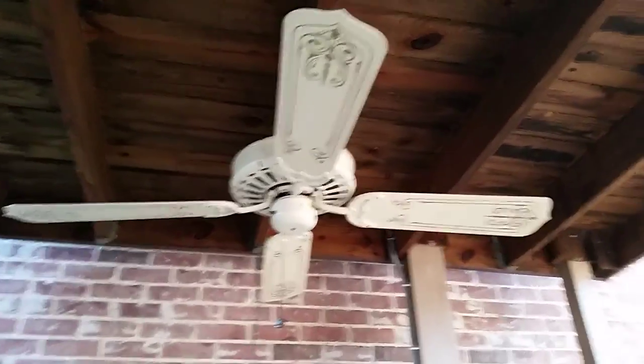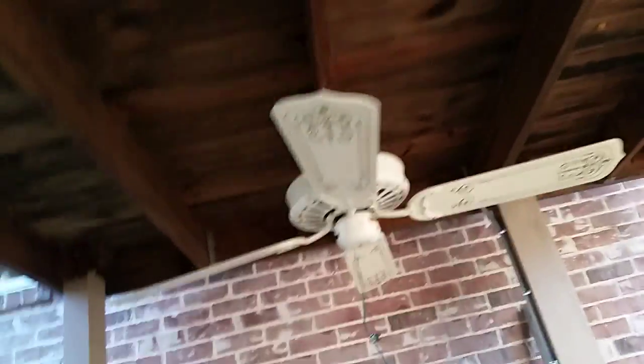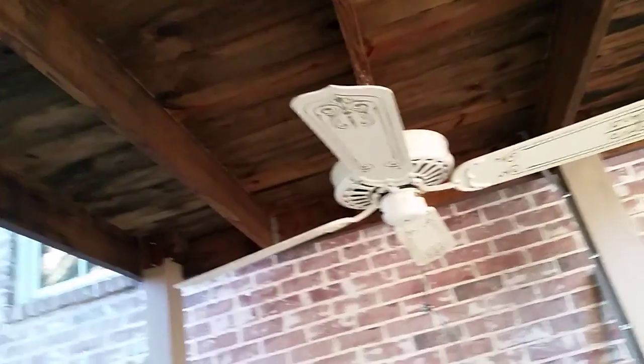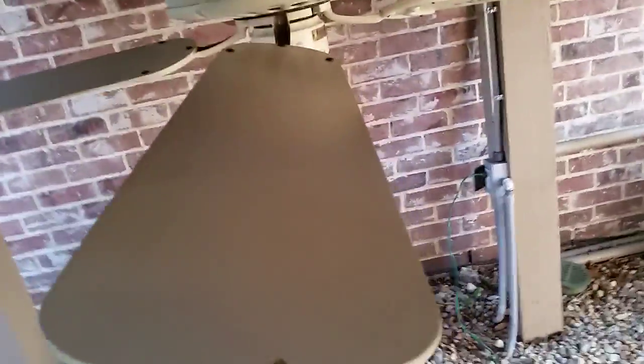This is my Casablanca Delta 1. It's from May of 1981. I have it here with the stencil facing down. Here's the other side of the blades. Logo tip.